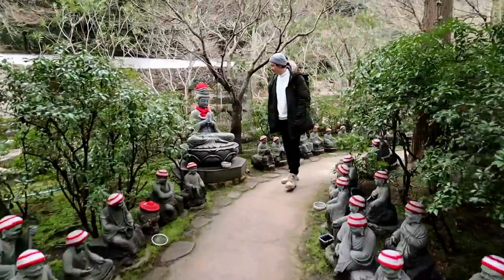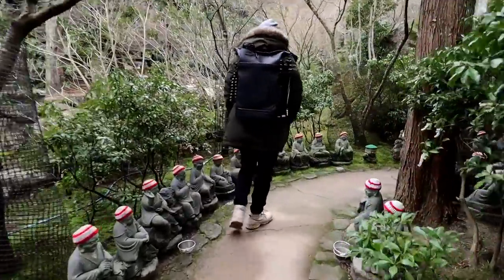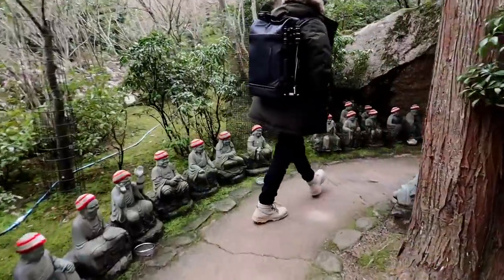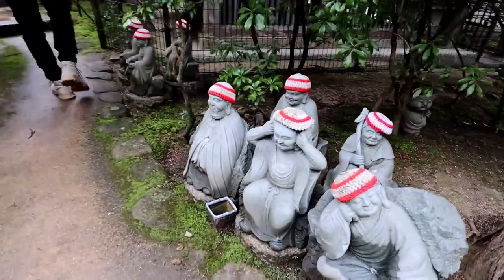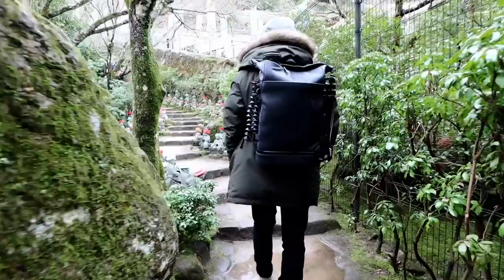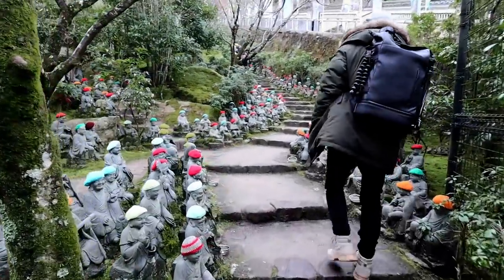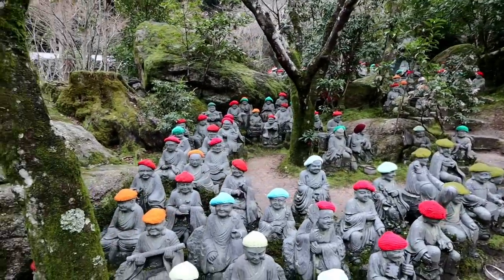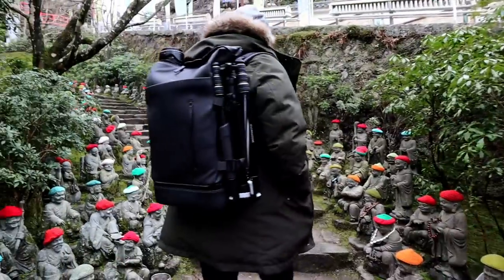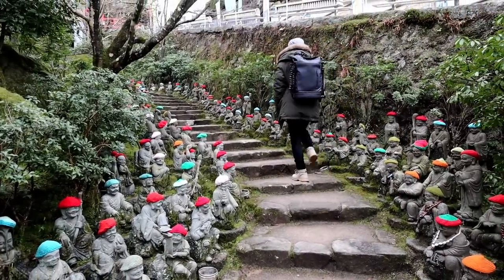So when you visit the Daisho-in Temple, on the left-hand side there's a little pathway filled with 500 small statues. These represent the first 500 disciples of the historical Buddha Shakyamuni. All of them are individually carved, wearing an array of different facial expressions, and they're also all dressed in wool hats. These are usually knitted by the local residents of Miyajima and patrons to the temple, and renewed each year as offerings to the statues. It's very peaceful here.